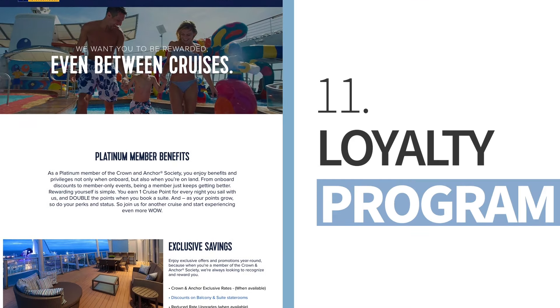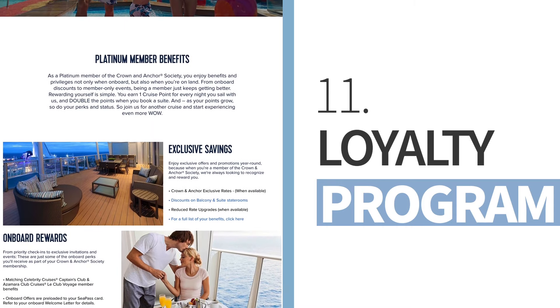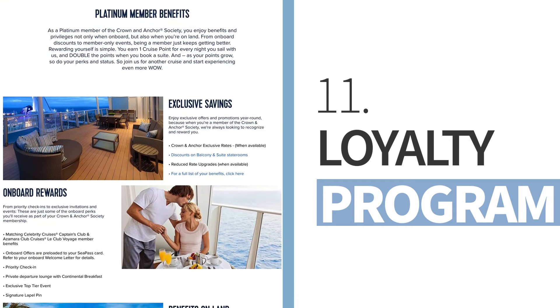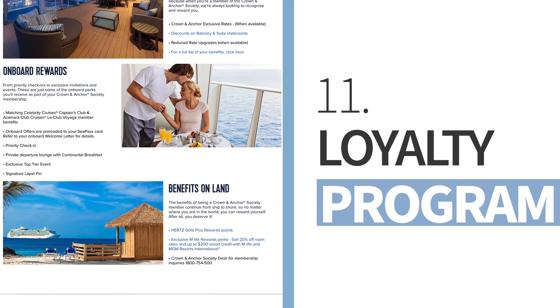If you haven't already, join the cruise line's loyalty program. Starting from your second cruise, you will receive benefits like free drinks, buy-one-get-one-free offers, and special events.